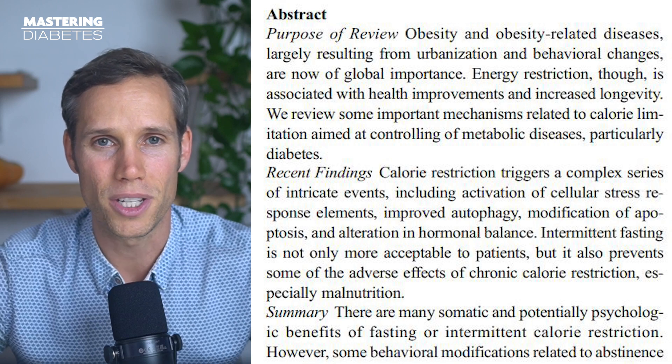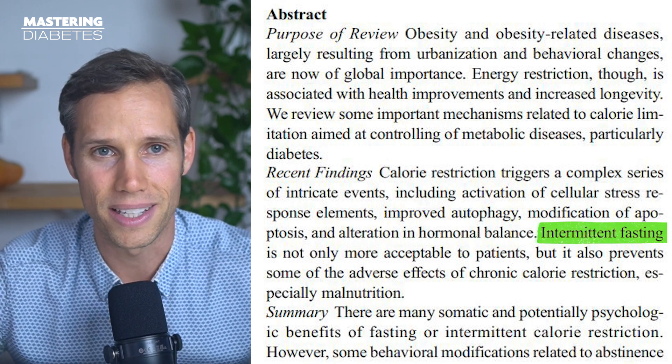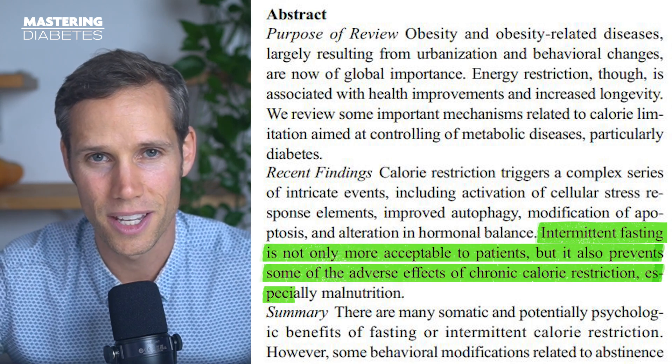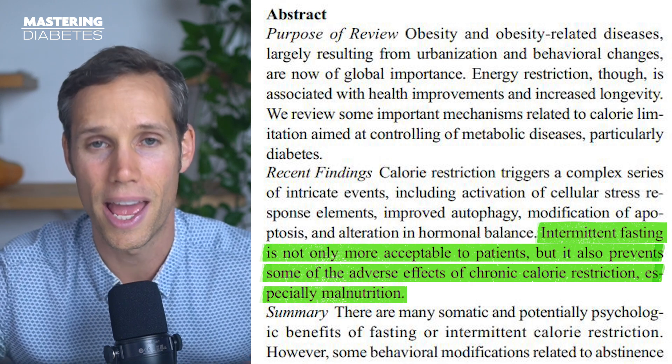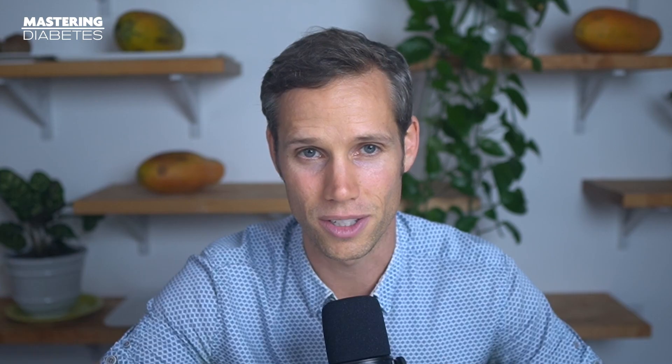For example, from a paper published in Current Diabetes Reports, quote, intermittent fasting is not only more acceptable to patients, but it also prevents some of the adverse effects of chronic calorie restriction, especially malnutrition, end quote. In other words, you are still getting nutrients regularly with short-term fasting, while someone who is majorly restricting calories might be missing them completely. And compared to longer water fasts, which can last multiple days, you never have a gap of nutrition longer than a day. That's why some people theorize that the main reason for the success of intermittent fasting is that it is more acceptable to patients. Restricting calories constantly at every meal every day could take an emotional toll that isn't there during intermittent fasting.